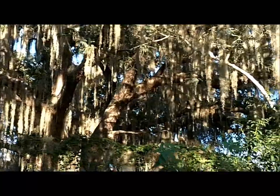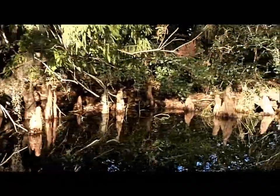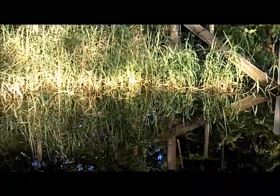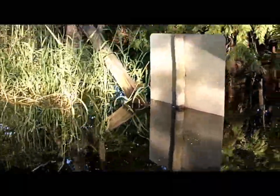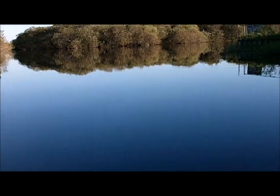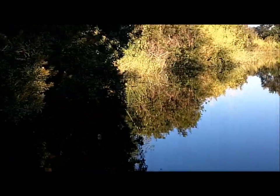Lots of Spanish moss. Cypress knees. I think this is the film location for some creepy movies — it has all the right ingredients. Oh, this is nice. Very serene. Water is clear glass.